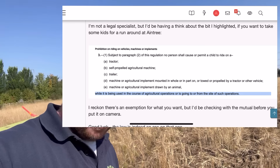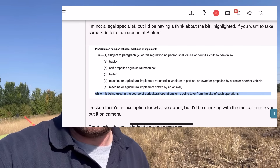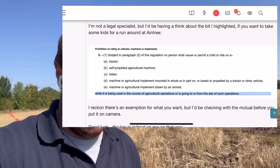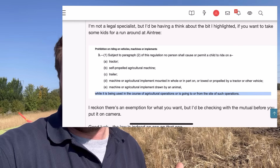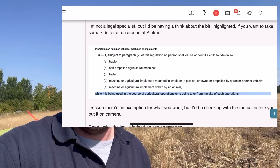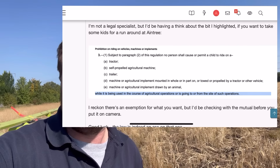Someone has just sent me this off the farming forum. You know I was saying about wanting to do that thing for kids last week for charity - letting them have a ride on the tractor. Unfortunately I didn't see this post until today, but it looks like if you read that bottom line there could be an exemption because it wouldn't be for agriculture, which means it's quite good for doing charity events. But how do you interpret it? You might have to pause it.